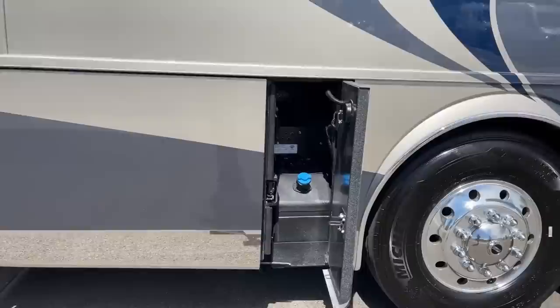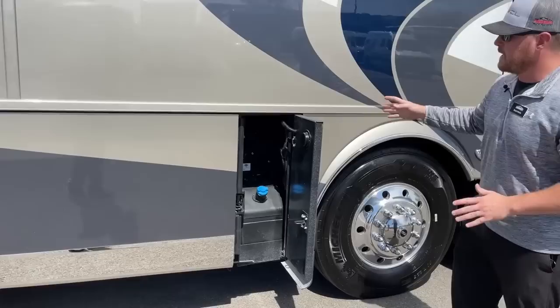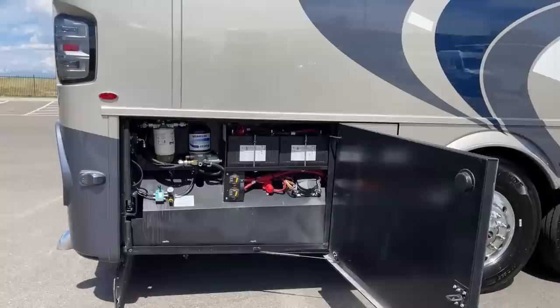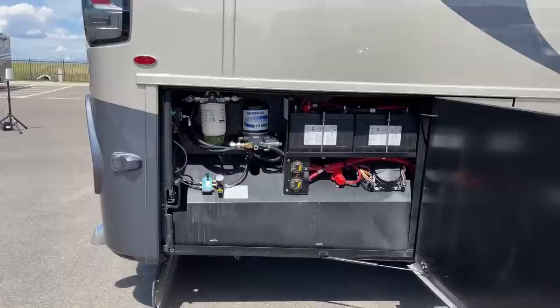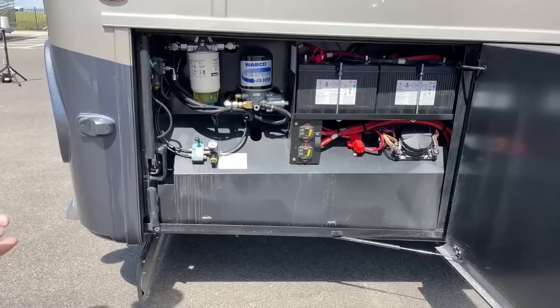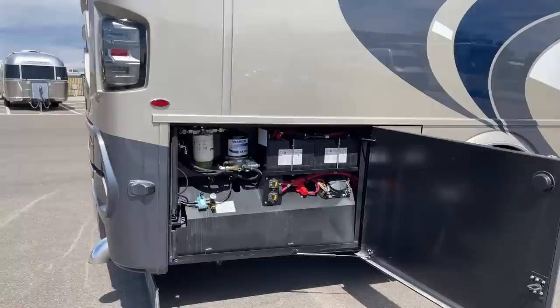Back behind our axles are the first and second Spartan bays. In the first, we've got a 15-gallon diesel exhaust fluid tank with dual-side fill — we can fill it from either the driver's side or passenger side — plus emergency valves to manually inflate airbags. In the second Spartan bay, we have two 12-volt chassis batteries just to start the engine. Also back here we've got our air dryer and fuel water separator — both maintenance interval items, easy to access. Spartan makes a cool kit with a fuel water separator, air dryer cartridge, and extra belts as an emergency kit for the road.